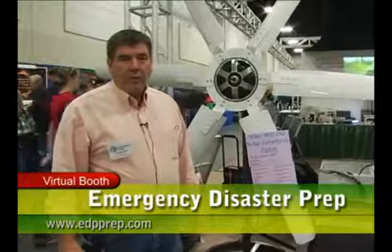My name is Sid Parker. I'm with Emergency and Disaster Prep. We manufacture as well as design many different products, and we put together different packages.